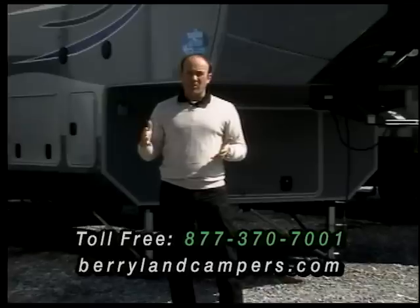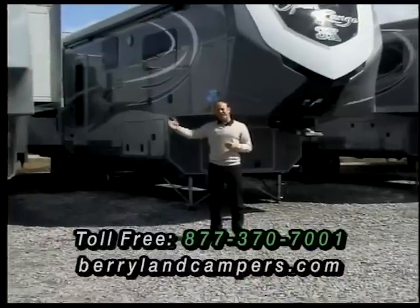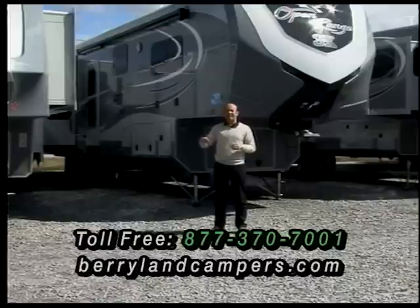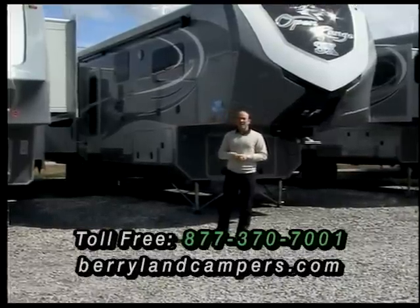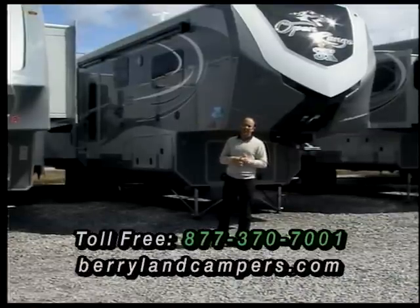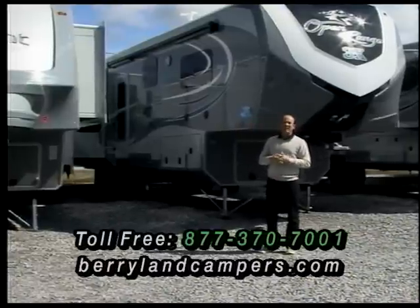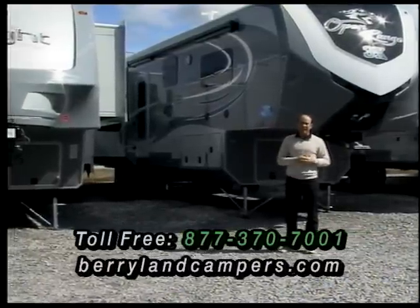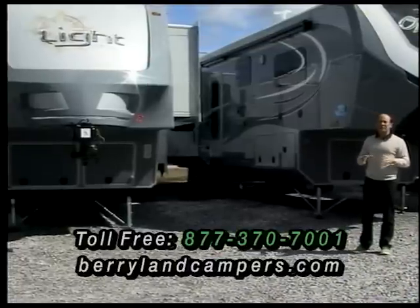Jayco is actually building them a brand new facility. So in the future it's going to give Open Range the capacity to build a few more units. But for now, basically it's the same old Open Range that a lot of people have known. We've been carrying Open Range since they came out — a very good company, very innovative company. They do some things that are a lot different from a lot of the other brands.